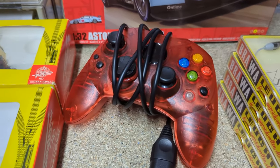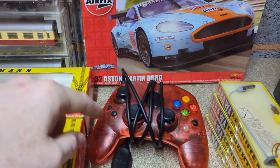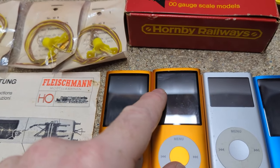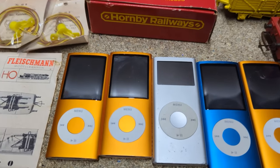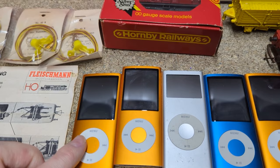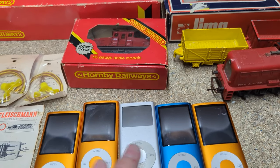There's also a controller — possibly an off-brand one, worth maybe a fiver — picked up for £2 along with five iPods at £1 each. Each iPod is worth around £13, though one has a cracked screen and may only go as spares and repairs. Without a charger to test them yet, worst case they sell for a couple of pounds each on Vinted.